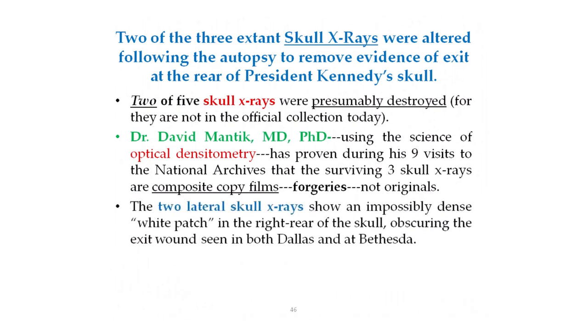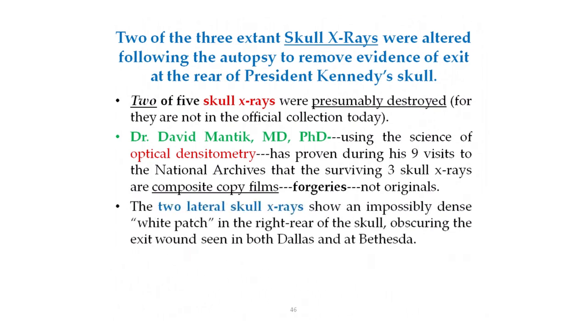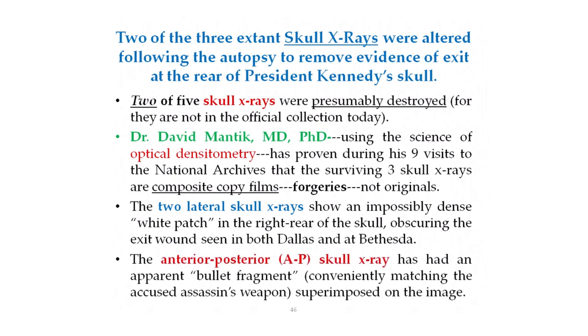The two lateral skull x-rays, the side views, show an impossibly dense white patch in the right rear of the skull, obscuring the exit wound seen in both Dallas and at Bethesda Naval Hospital. The one AP x-ray — the anterior-posterior view, where the x-ray beam went from the front of the skull to the rear — has had an apparent bullet fragment conveniently matching the accused assassin's weapon superimposed on the image.